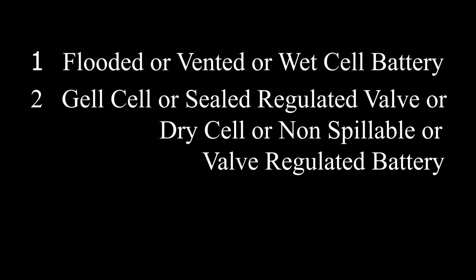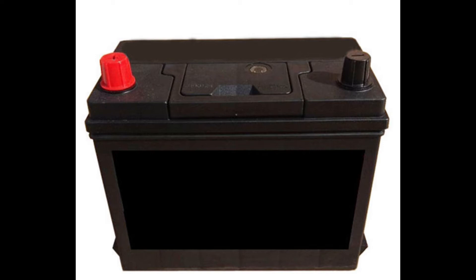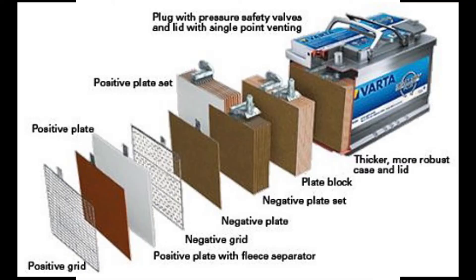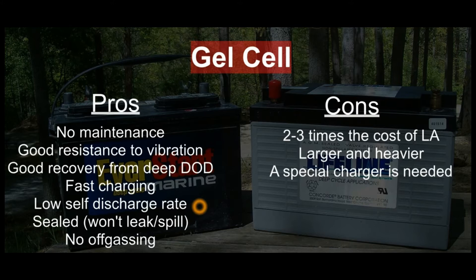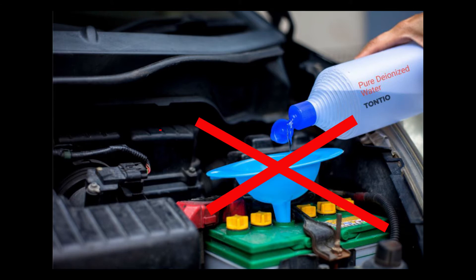Number two: the gel cell battery. Gel cell batteries are specialty batteries that typically cost twice as much as a premium wet cell battery. You can recognize these because they have no caps to remove. A gel battery is a valve regulated lead acid battery in which a predetermined quantity of electrolyte together with sulfuric acid is combined with silica fumes. This chemical reaction results in an immobile gel-like mass, giving these batteries their name. They are virtually maintenance free, using one-way valves to allow internal gases to recombine into water, removing any need to top off distilled water.